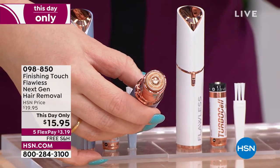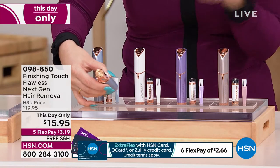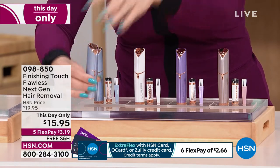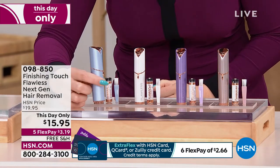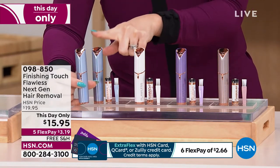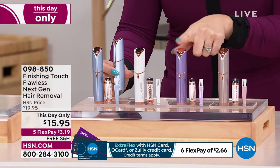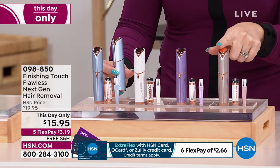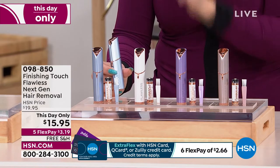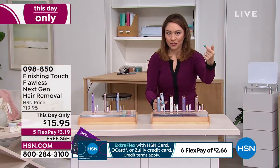They're even including the battery and a little cleaning brush. This is designed to mimic the look of a lipstick — it's discreet, portable, and you can take it anywhere. Colors include Parisian blue, white, lavender, and blush. Normally $20, but today and today only, plus free shipping and handling, it's $15.95 — the lowest price we've ever done, and this is the next generation.